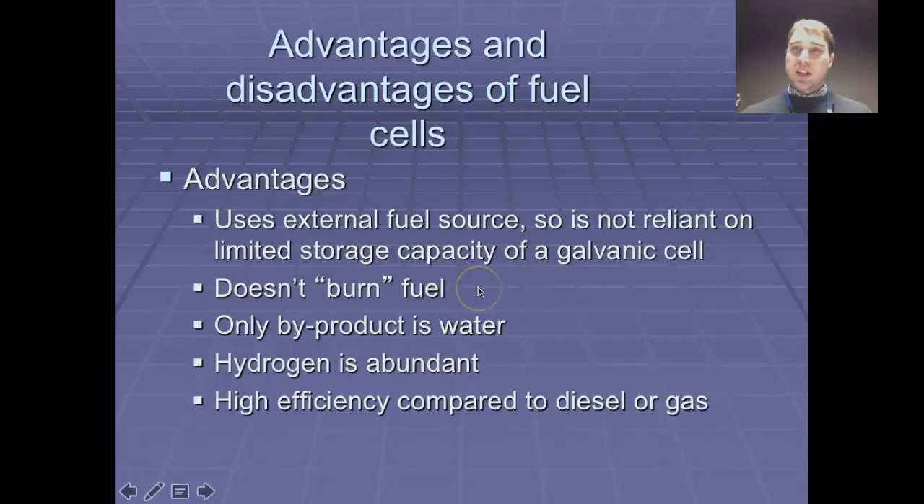You're not burning fuel, so you're not generating large amounts of heat from the combustion process. The only product, if we're looking at a hydrogen-oxygen fuel cell, is water vapor, which is better for the environment than the carbon dioxide, carbon monoxide, particulate soot, and so on that are produced from a petrol engine.